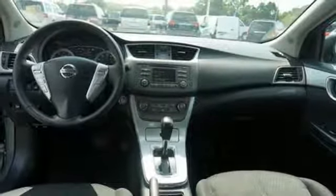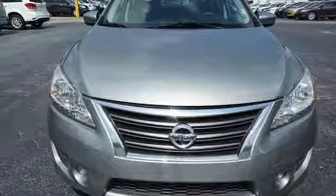Style, sophistication, and undeniable safety. Drive this Nissan home today.